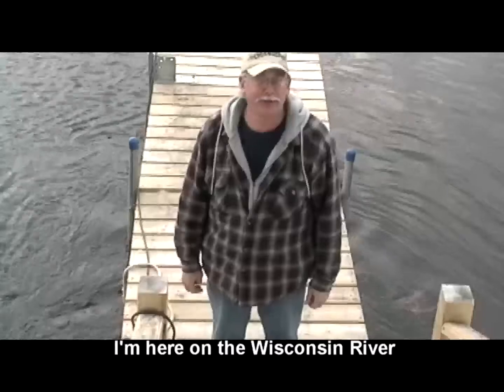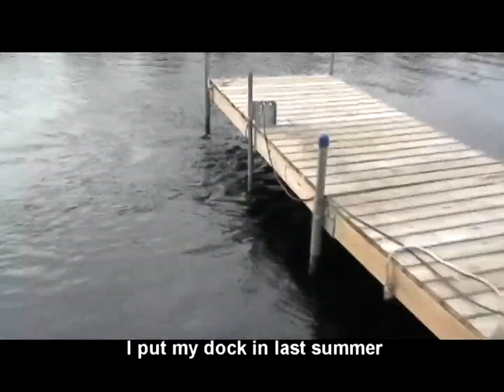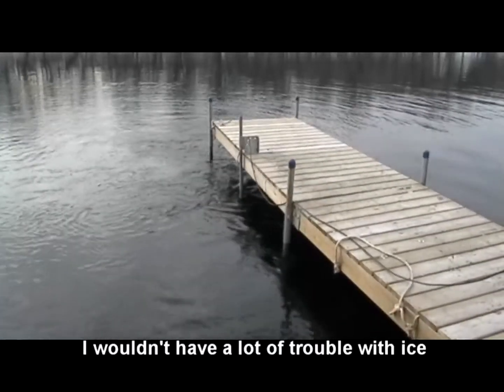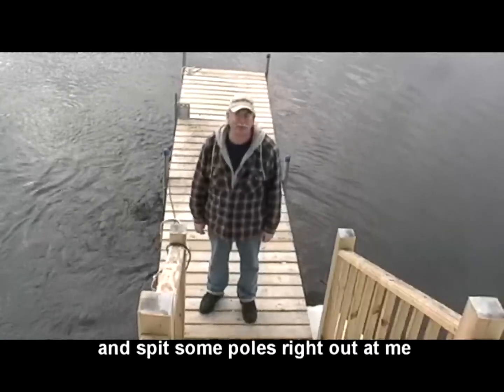Here on the Wisconsin River below the Weyerhaeuser Dam, I put my dock in last summer. Put a nice heavy-duty dock in thinking I wouldn't have a lot of trouble with ice. Turned out the river kind of chewed it up and spit some holes right out on me.